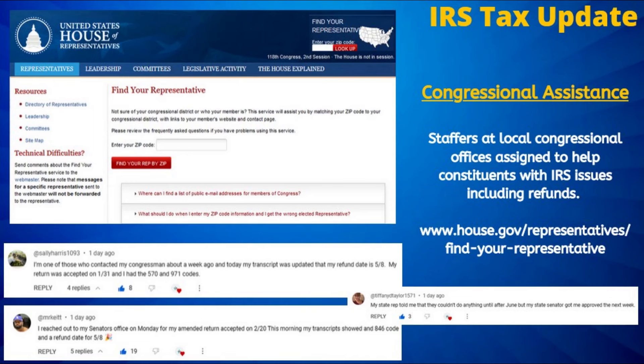Now, with IRS phone representatives oftentimes not providing any resolution, and the taxpayer advocate still not taking new cases, this does seem the best option for those looking for assistance with their tax refund delays. To locate your local congressional representative, visit the official House of Representatives website through the link provided here.